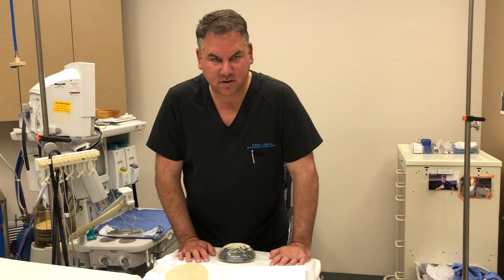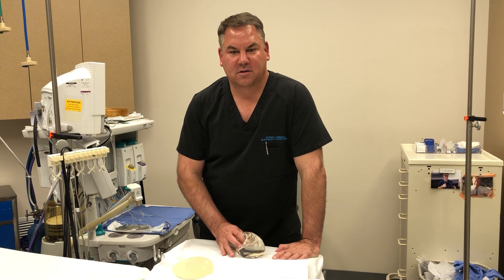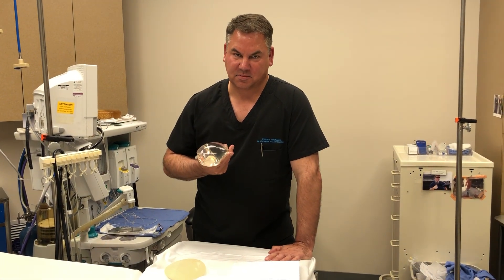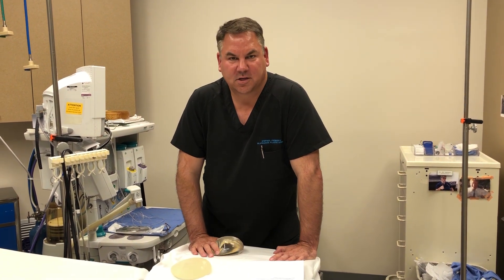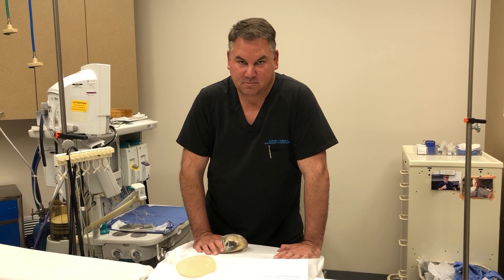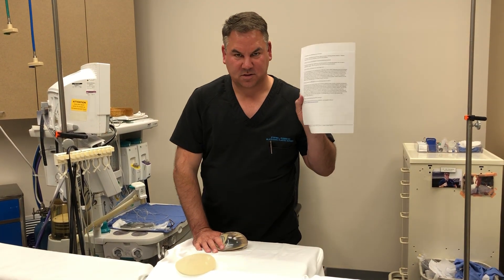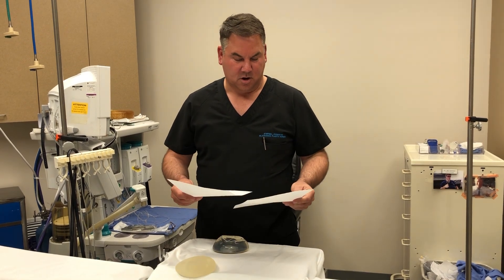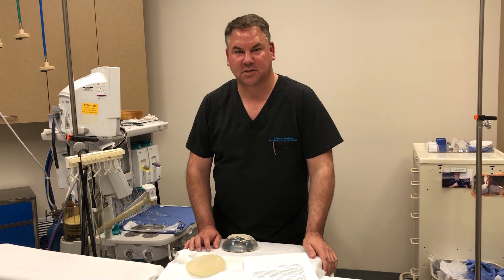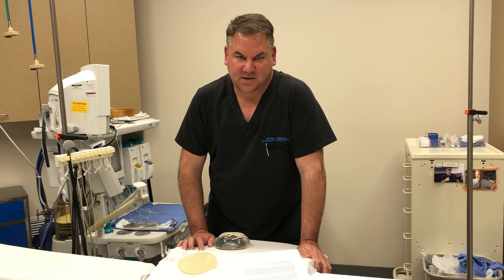But for all of our patients out there, you're fine — you have nothing to worry about. You have a smooth implant and that's not associated with this problem. If anybody has any questions, please call our office and come on in — we can talk about it. I'm going to post this on our website and social media, so if you're interested in more detailed answers, you can check it out there. Hope you have a great day. Thanks a lot. Bye.